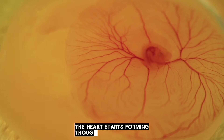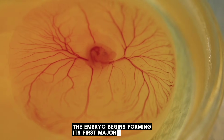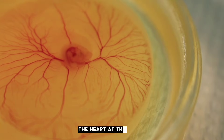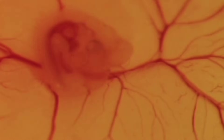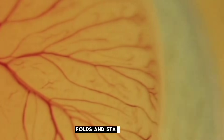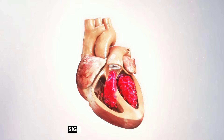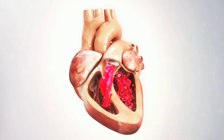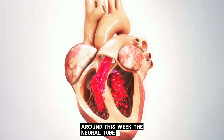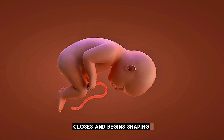In week 4, though still very tiny, the embryo begins forming its first major organ — the heart. At this stage, the heart looks like a soft tube. Within a very short time, the tube curls, folds, and starts beating. This early heartbeat is one of the most important signs of healthy development. Around this week, the neural tube, which later becomes the brain and spinal cord, closes and begins shaping the baby's nervous system.